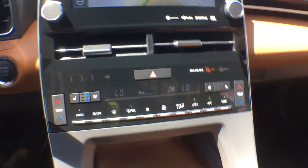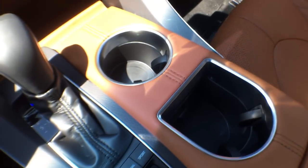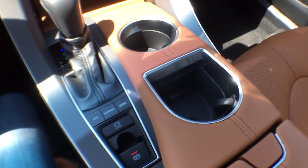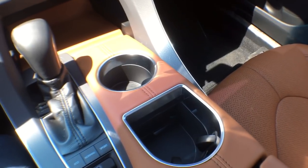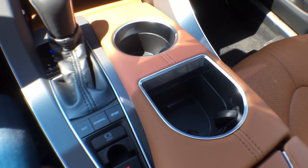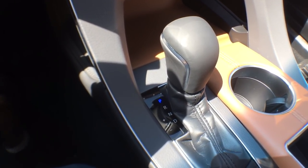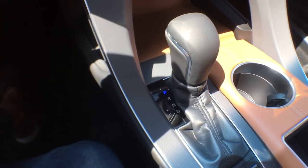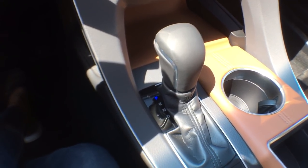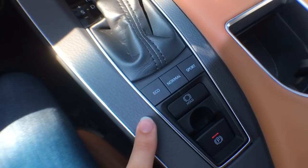Just down here there's a nice opening with more storage, and hidden underneath is our Qi wireless charger. We have two cup holders, and one has a flat back designed to hold your phone upright so it sits nicely and doesn't slide around. We have an eight-speed automatic transmission, the same as the 2018 Camry, with tiptronic if you prefer to do gear changes yourself. It is an amazingly smooth and comfortable drive.